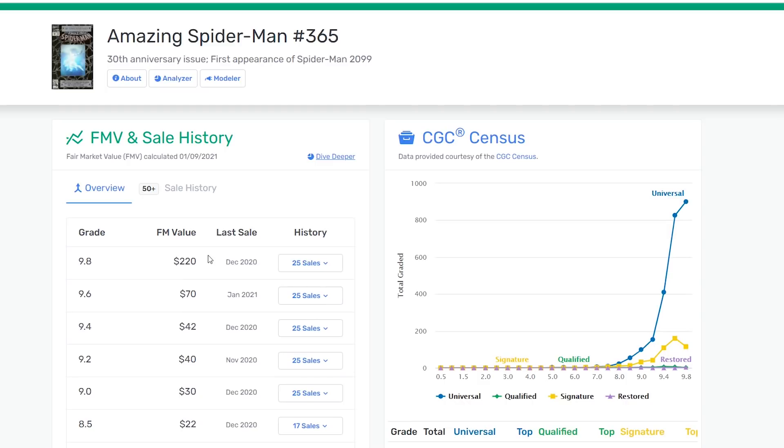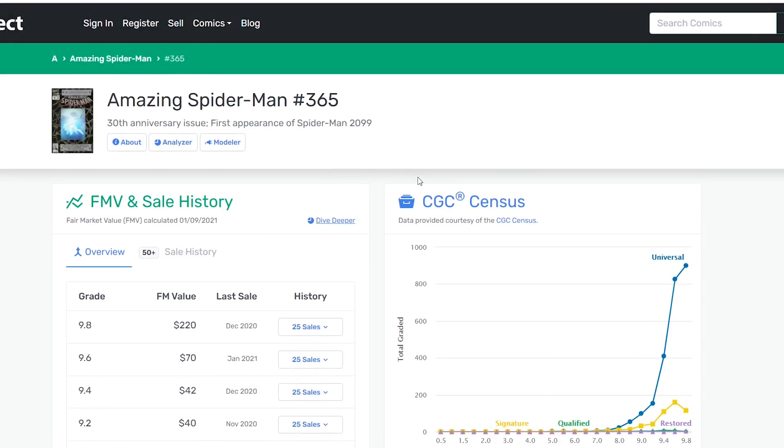So, again guys, it's probably because either they haven't updated it or they're using old sales data, which is irrelevant today. But you could go and put in any book you're looking for and really evaluate it like this.